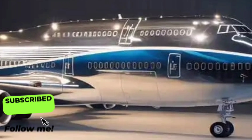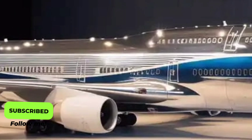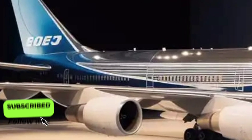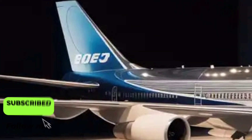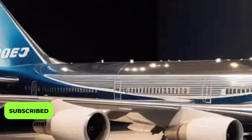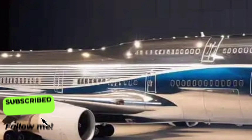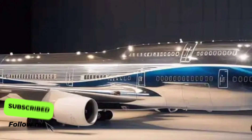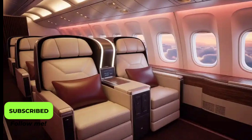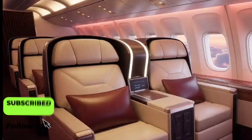One of the most significant advancements in the 2026 Boeing 747 is its commitment to sustainability. The aircraft is designed to operate efficiently on sustainable aviation fuel (SAF) blends, reducing life-cycle carbon emissions by as much as 80%. Boeing's engineers also ensured that materials used in the interior — from seat fabrics to paneling — were recyclable or made from renewable sources. These choices reflect a growing global demand for greener aviation solutions without compromising performance or luxury.